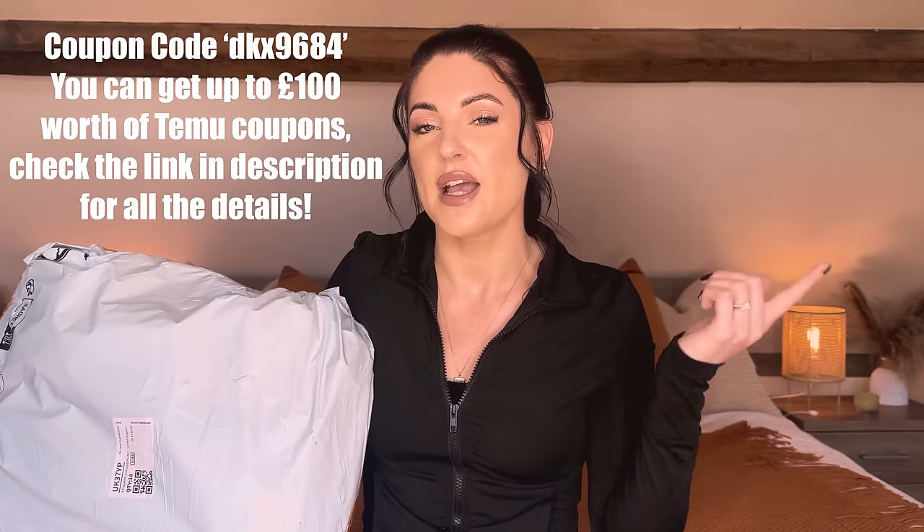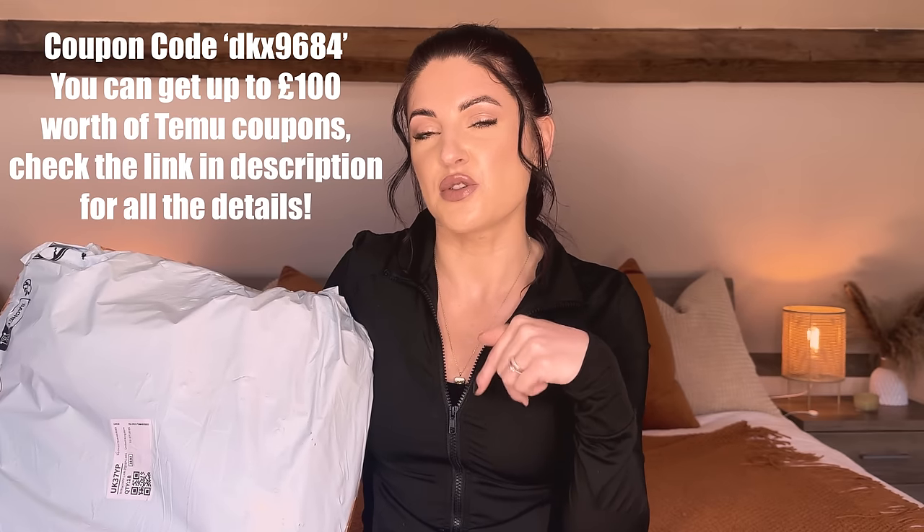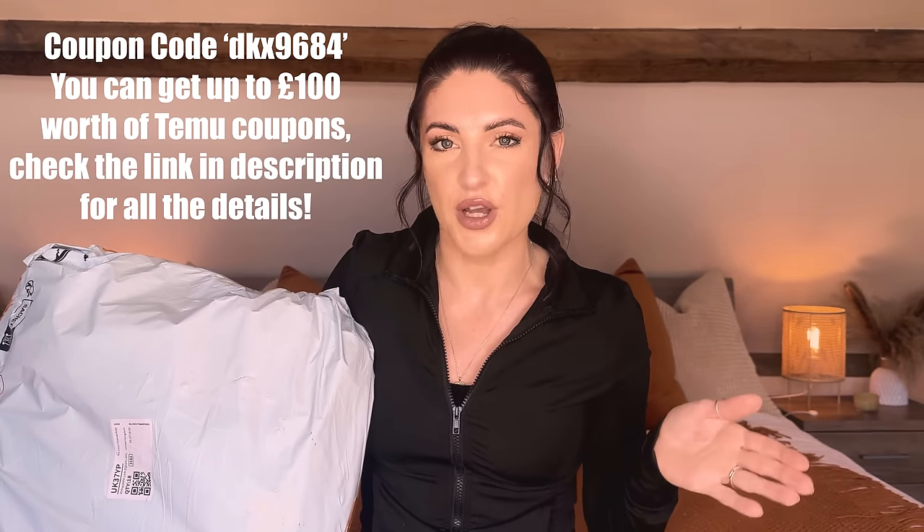I have lots of things to show you. I am working with Temu on today's video — I do work with them regularly and I love it because I use and love Temu anyway, so I might as well work with them. Because I'm working with them I have a coupon code to share, which I'll leave on screen with all details linked in the description box below.